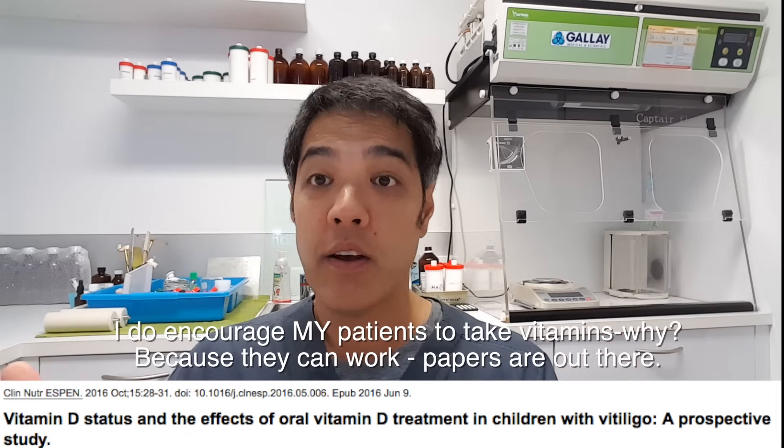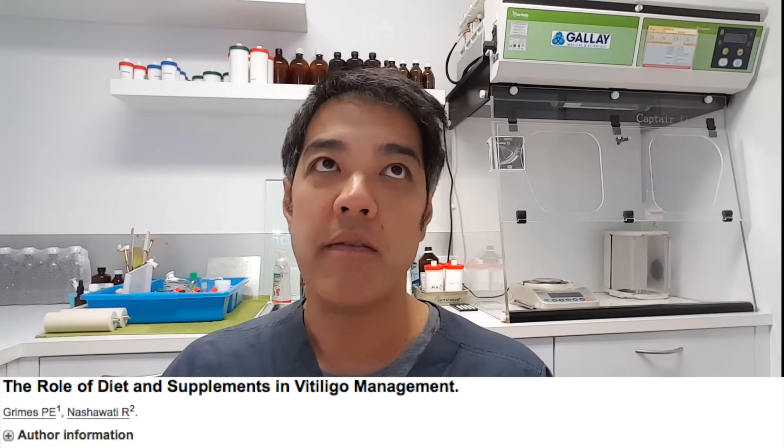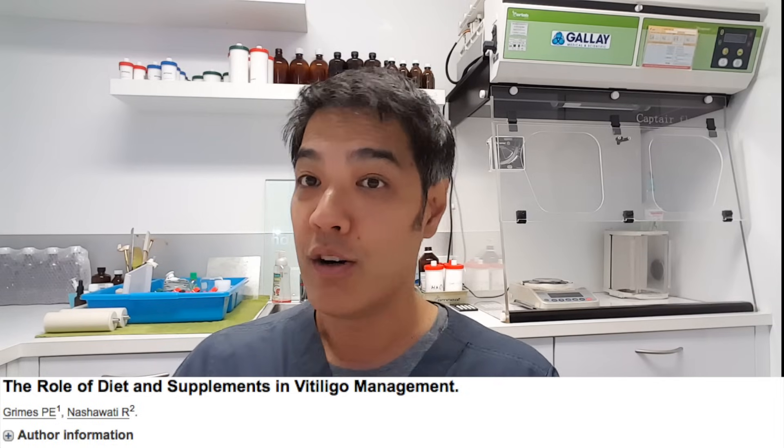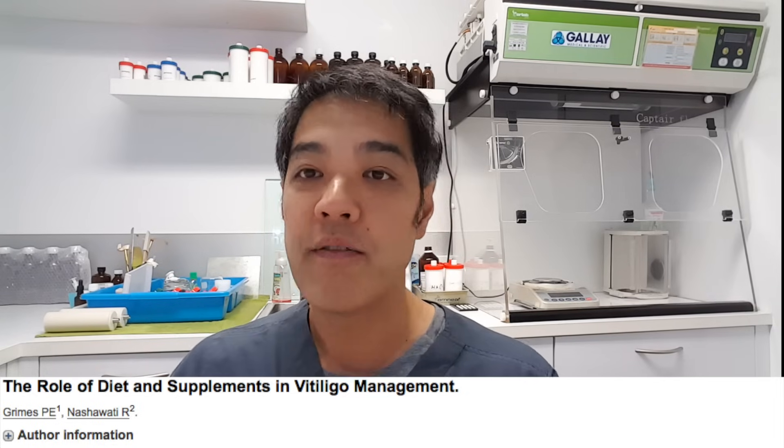Does diet help? It's unproven, but I understand the theory behind avoiding acidic foods like tomatoes and citrus to reduce inflammation. There are numerous diets promoting a vitiligo-free diet. There are one or two papers showing a gluten-free diet can actually help. I have no problem with that at all because it does no harm. But if we're looking at scientific literature, follow what's been published — that's the safe way to go. That's my take on natural treatments for vitiligo.